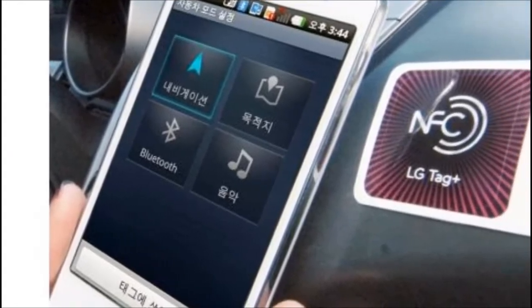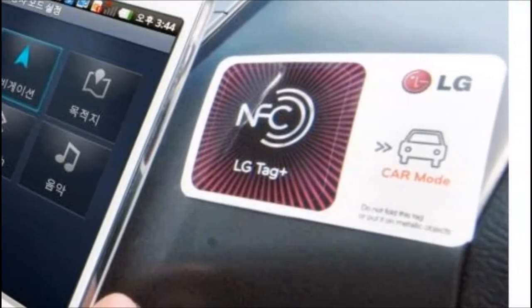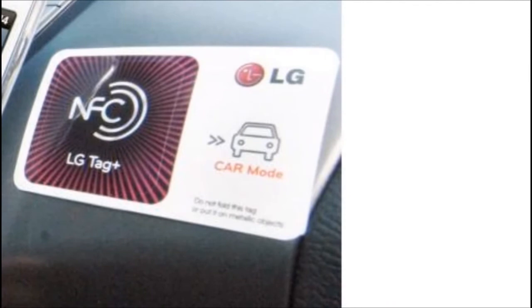These stickers or tags are called Tags Plus and can be placed anywhere. For example, you can put one Tag Plus on the dash of your car.